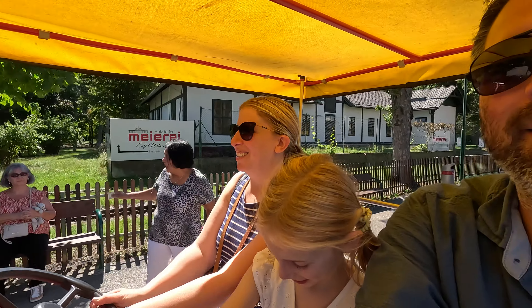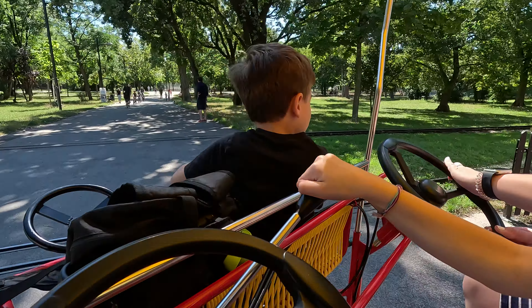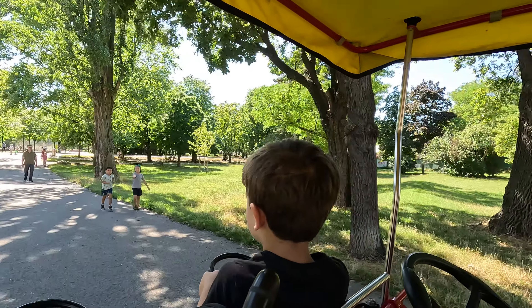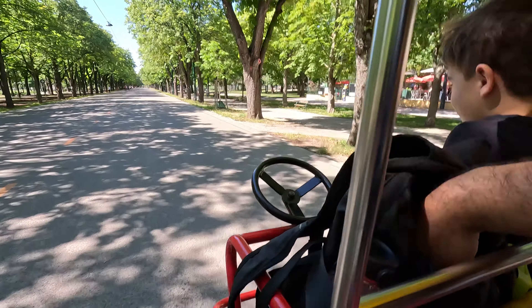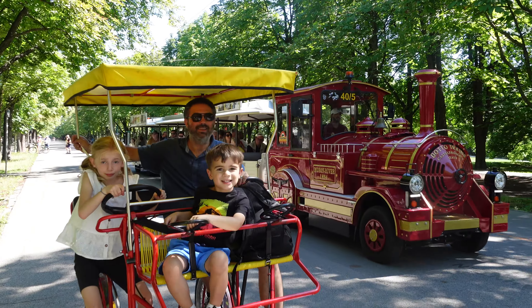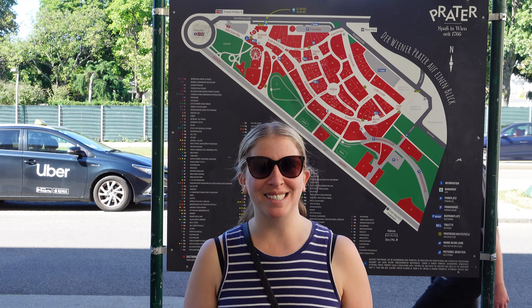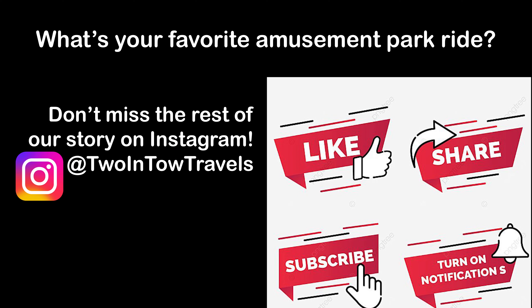Nice day for a bike ride. You want to take a look at Daddy? It's pretty cool. Lovely day for a ride in the park. In all, it was a pretty epic day, one that makes me really sad to hit the order on our Uber to go back home and start working.